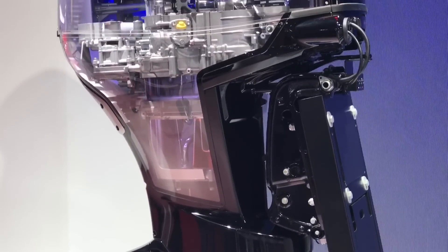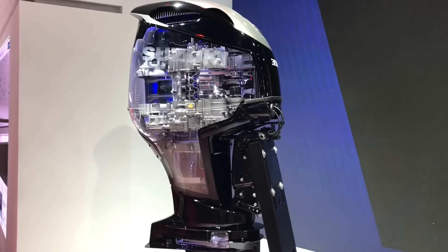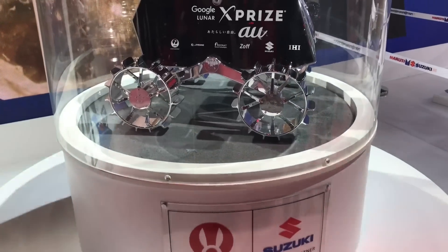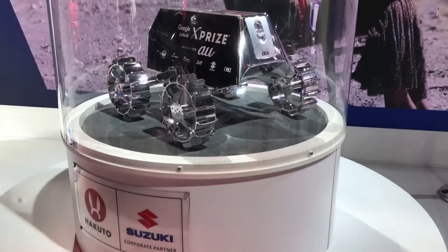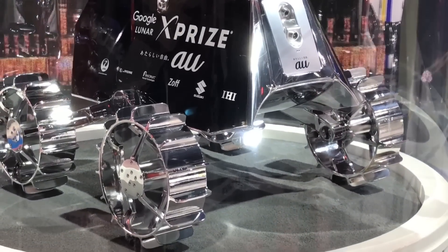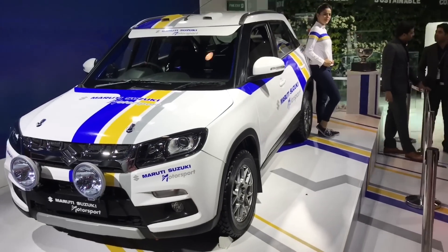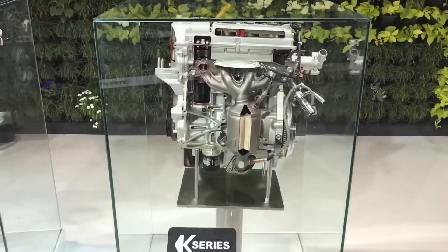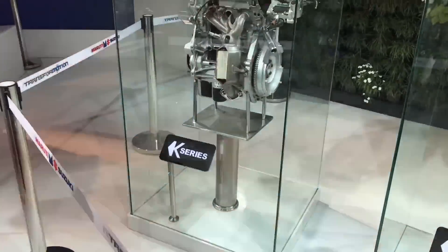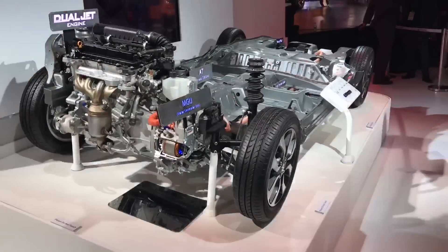They also had quite a few engines on display — there's a boat engine, and there's a moon rover, the Google Express one, and a racing car engine. Their famous K-series engine was also on display, and the dual jet engine as well.